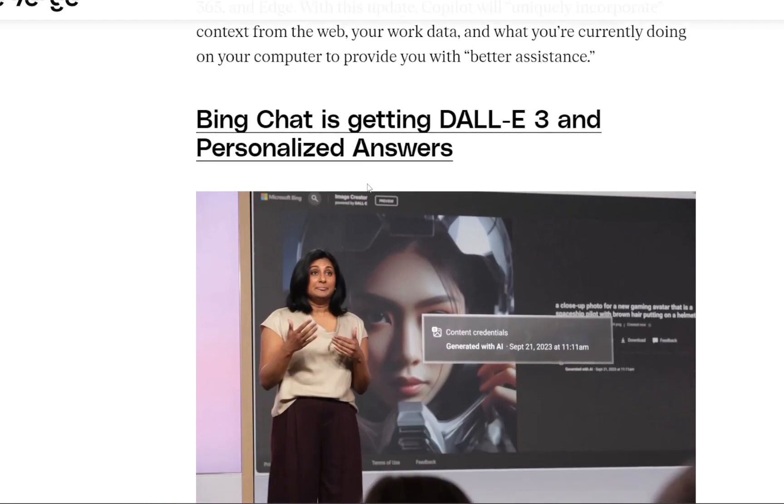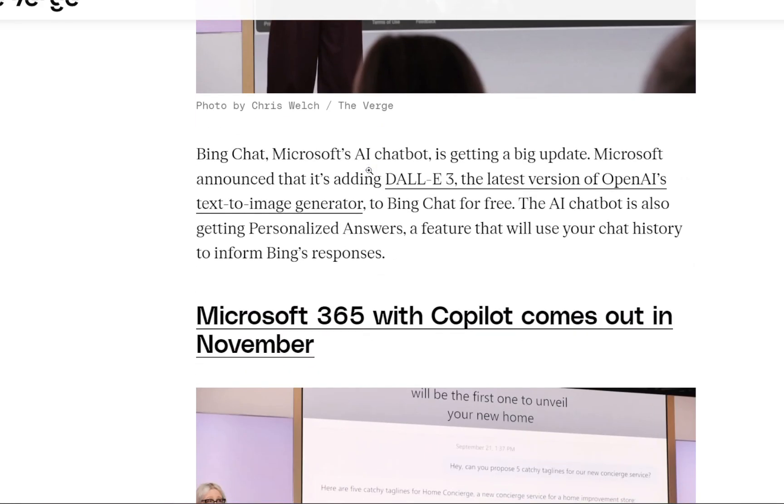The next update is that Bing Chat is getting DALL-E 3 and personalized answers. Bing Chat, Microsoft's AI chatbot, is getting a big update. Microsoft announced that it's adding DALL-E 3, the latest version of OpenAI's text-to-image generator, to Bing Chat for free. The new AI chatbot is also getting personalized answers, a feature that will use your chat history to inform Bing's responses.